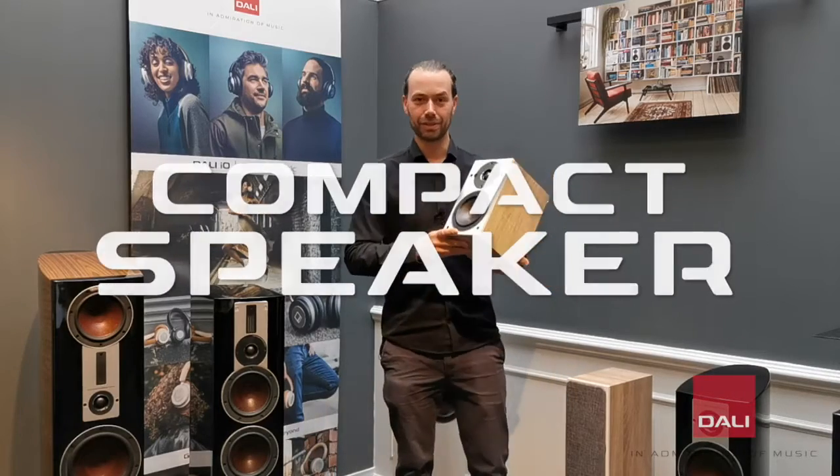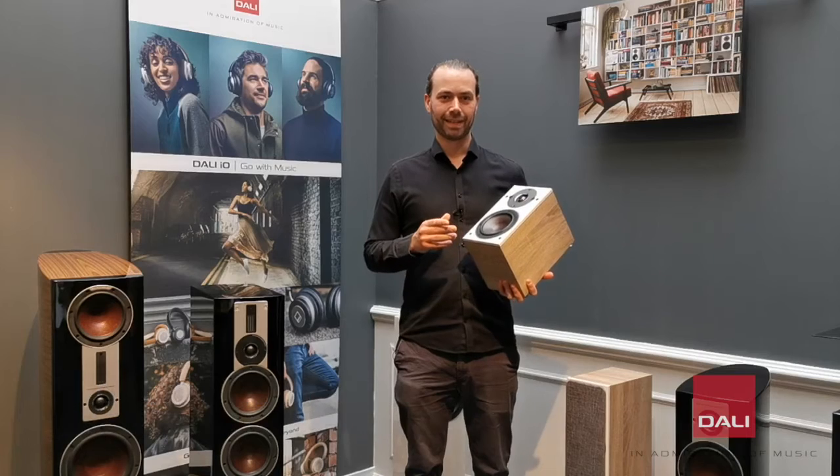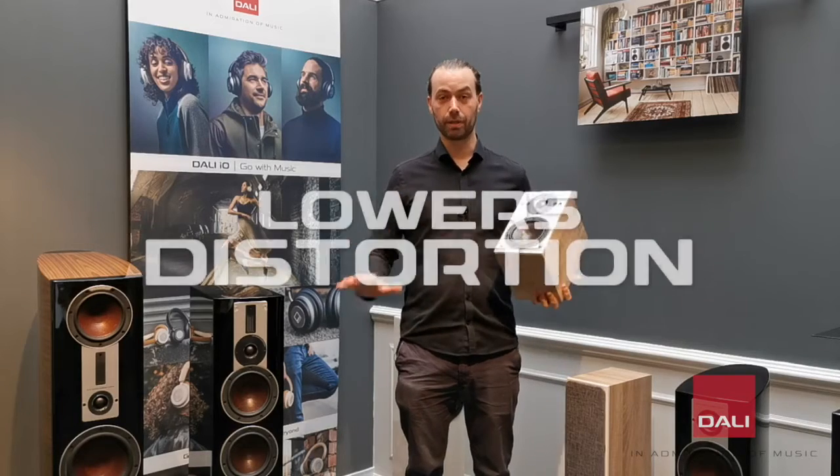The compact speaker is the choice for smaller to medium sized rooms. The small size of the cabinet makes it very strong and with a minimum of unwanted resonances, which lowers distortion.